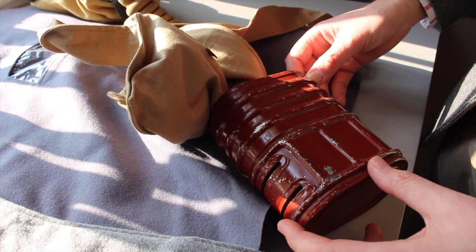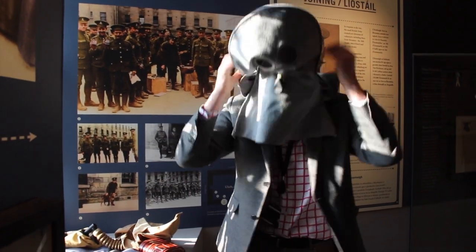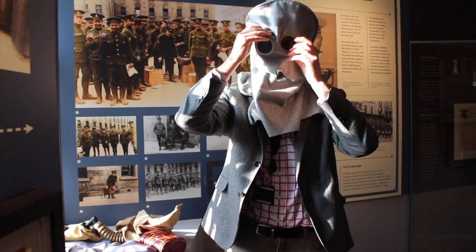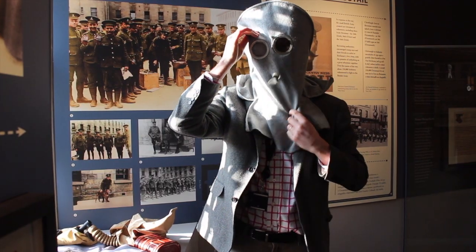People were dying from lung-related diseases decades later. The gas mask is simply put over your head, the goggles fit around the eyes, and you are able to breathe through it.